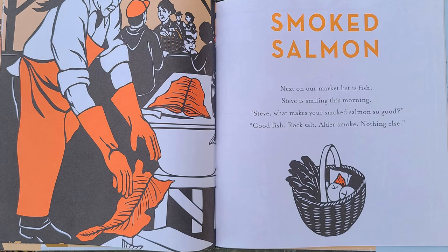Next on our market list is fish. Steve is smiling this morning. Steve, what makes your smoked salmon so good? Good fish, rock salt, alder smoke — nothing else.